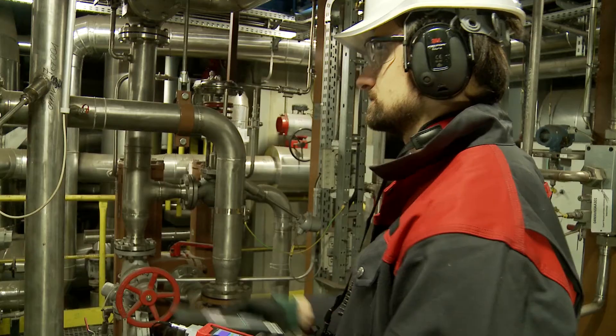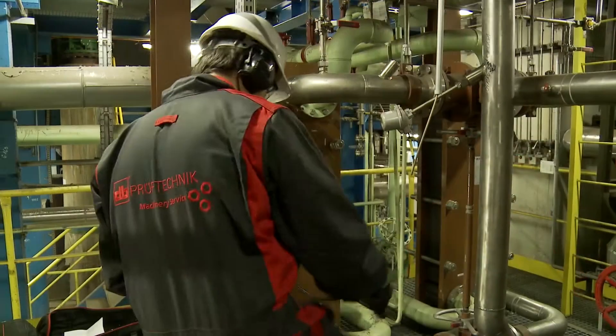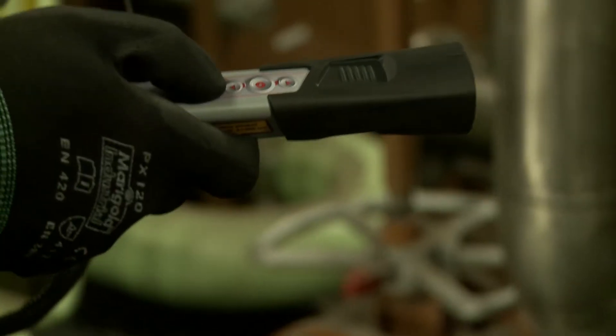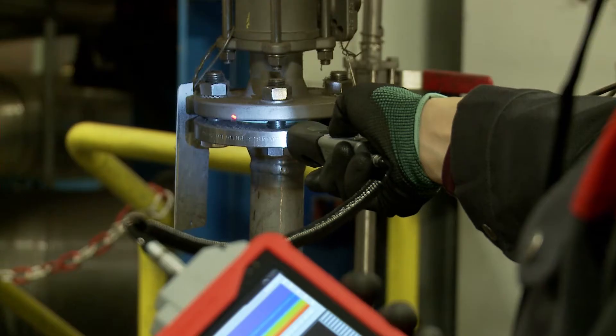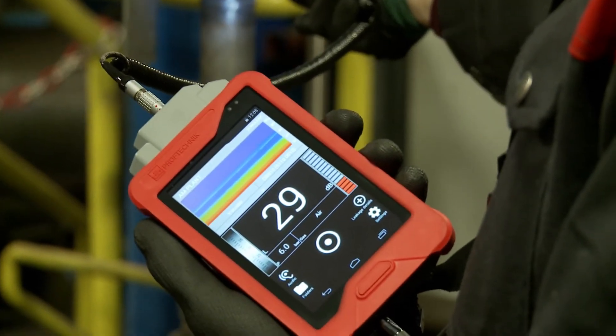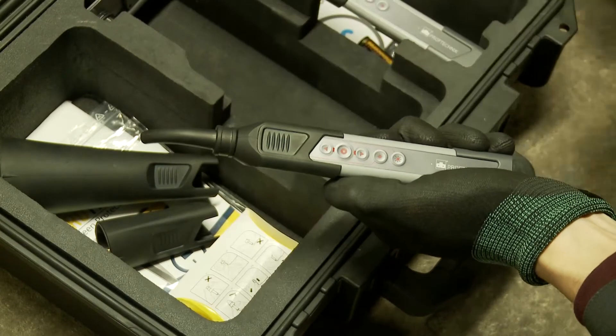Due to the earphones, Charlie can point his eyes directly in the direction of the sound source, and the noise from the machine hall is nearly completely gone. He can fully concentrate on the sound of the leak that he has just discovered. The leakage is really small, but indeed it is there.